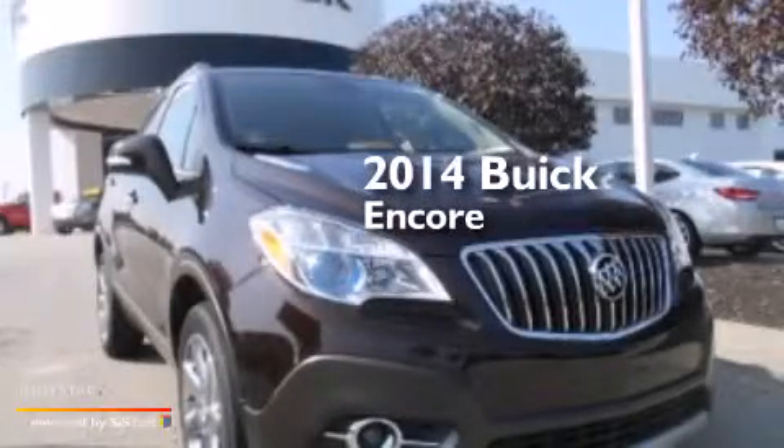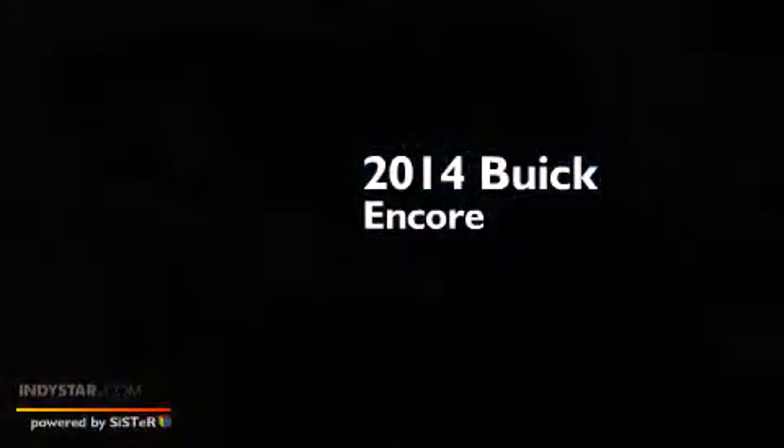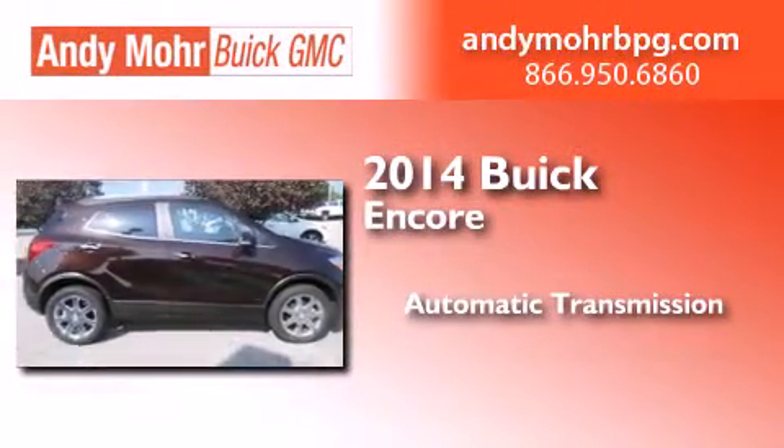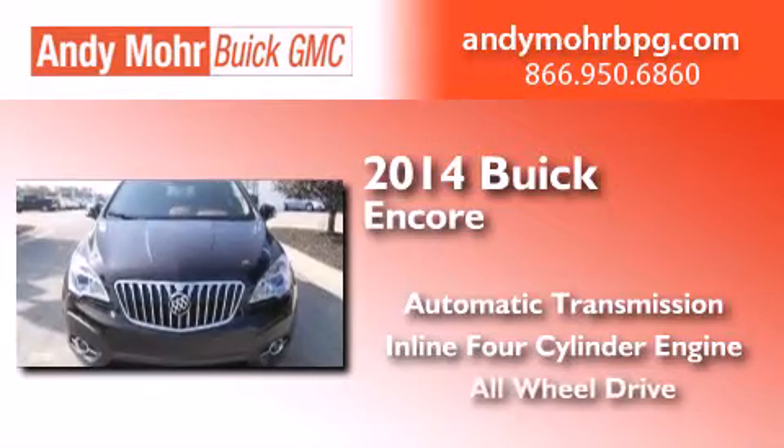This is a brand new 2014 Buick Encore. This car has an automatic transmission, an inline four-cylinder engine, and the added safety and control of all-wheel drive.